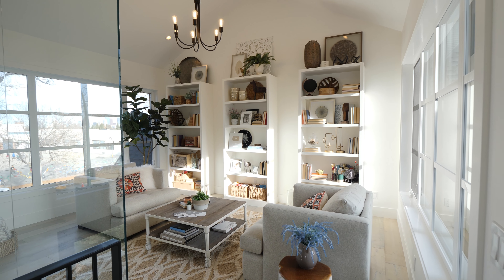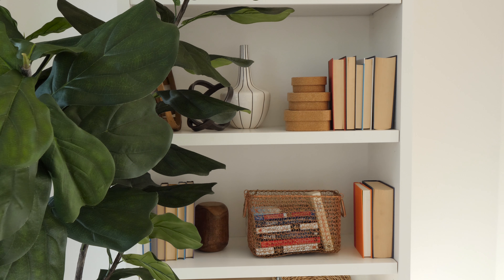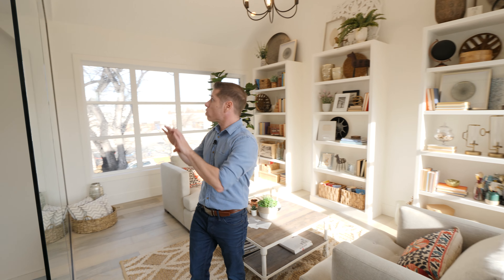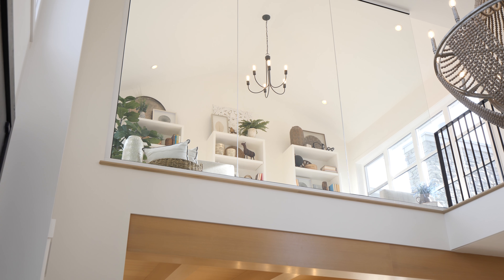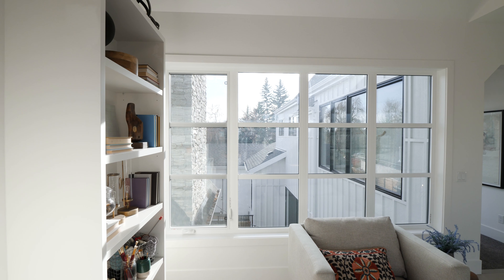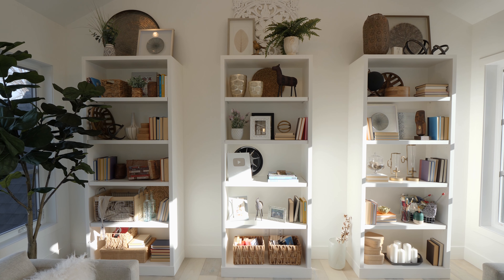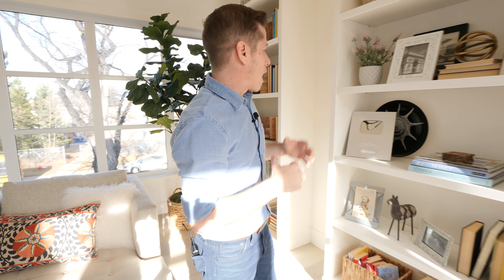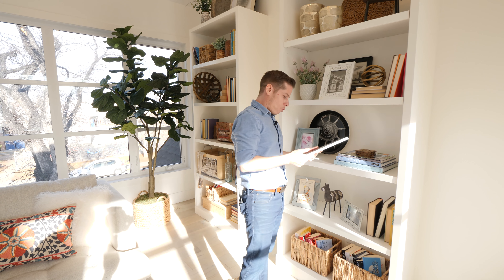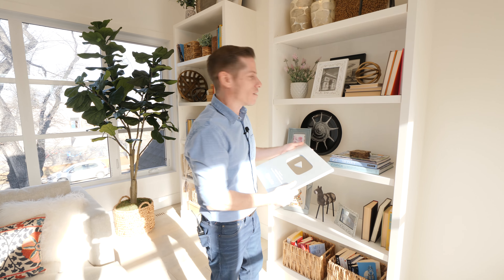At the top of the stairs, you have this cozy library. There's a wall of glass that overlooks the foyer as well as vaulted ceilings, and windows on either side bring in lots of natural light. You've got three bookshelves here for all your reading pleasures — and we're also excited to share that we've hit 100,000 subscribers on YouTube. Thank you guys for subscribing to our channel.